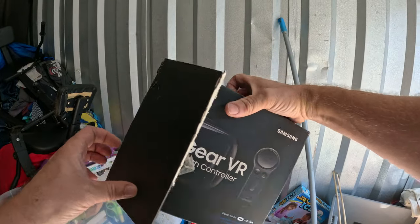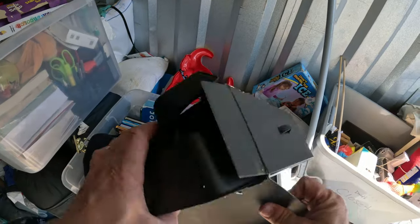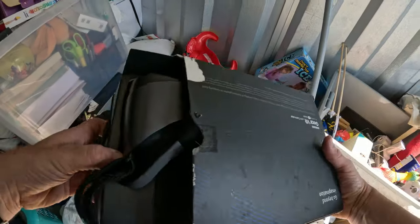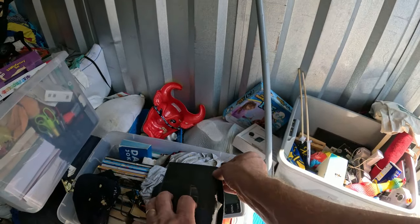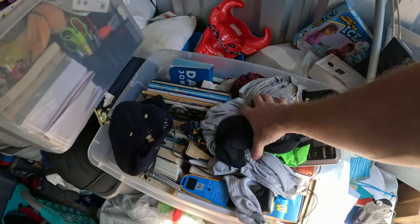Over here on this side — Samsung Gear VR virtual reality headset. I think it actually is in there. But these things just don't really sell for a whole bunch of money anymore. When they first came out they did, but not anymore — at least that's my experience.